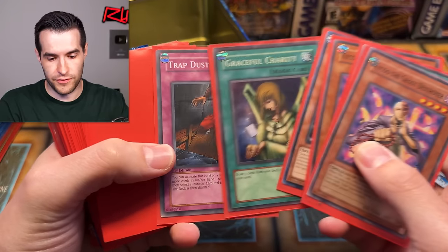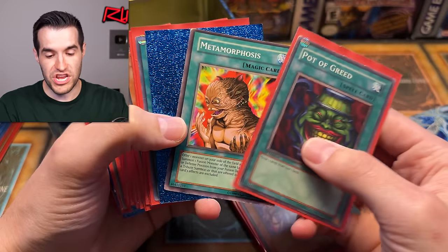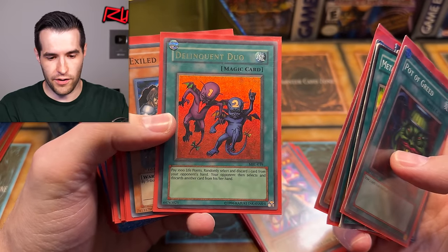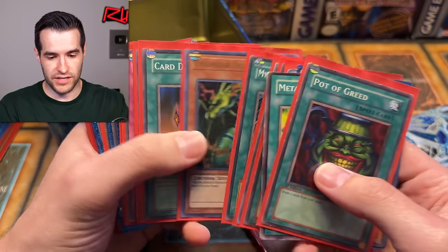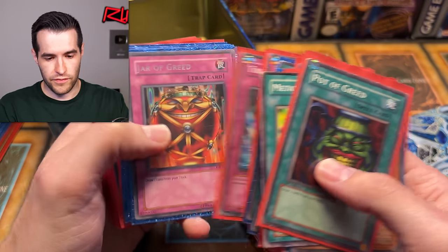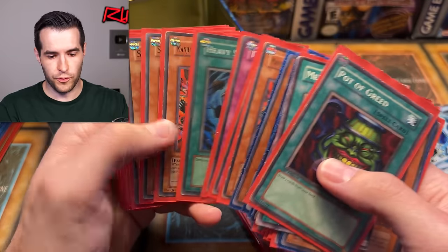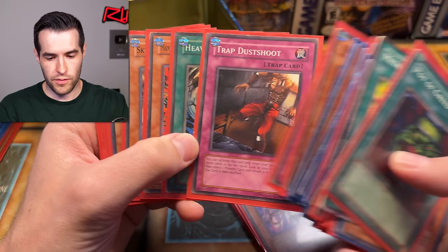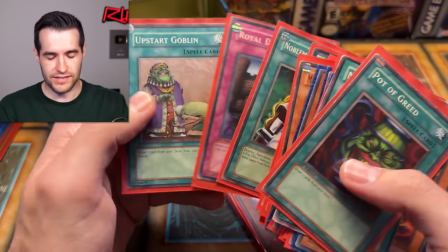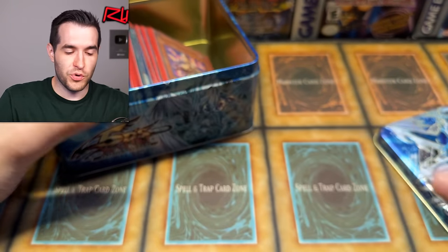Trap Dustshoot — a few dollars for the rare first ed as well. Graceful Charity, Pot of Greed — that is not legal. Metamorphosis. This is an old old deck because it's definitely not been legal for a long time. Delinquent Duo, same thing. Thunder Dragon, Tribe-Infecting Virus, Change of Heart, Jar of Greed, Injection Fairy Lily, Exile Force. Heavy Storm foil, super rare. Another Trap Dustshoot, which is really good. A Relinquished from SDP. I'm still guessing that Blue-Eyes is going to be SKE — that's my guess.